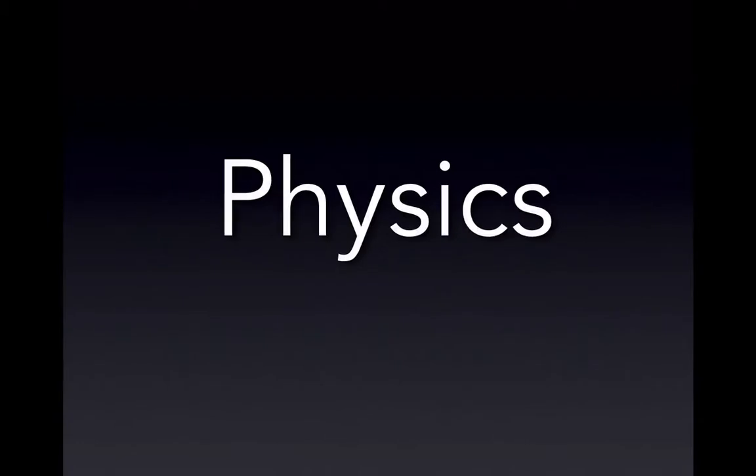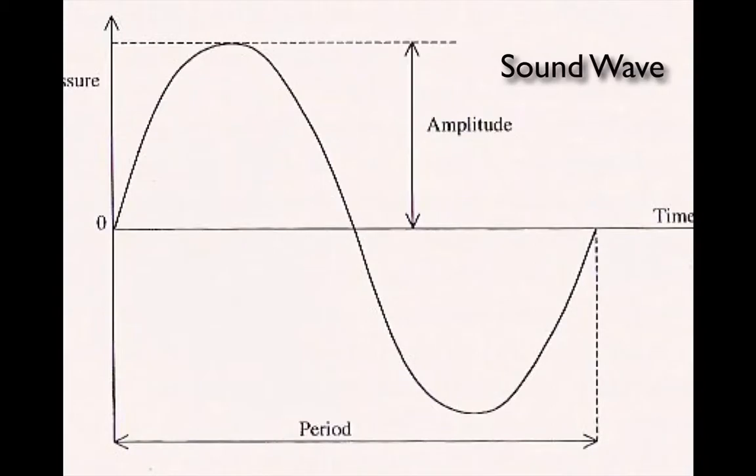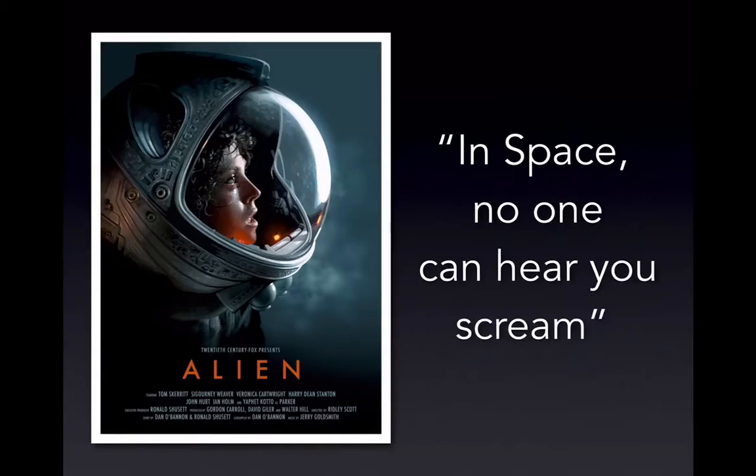We need to talk a little bit about physics. Ultrasound waves are mechanical waves — they carry energy, they have an amplitude and a period, and they're pressure waves. This is from the movie Alien from the 70s, and the slogan was 'In space, no one can hear you scream,' because since it's a mechanical wave, it needs a medium to propagate.